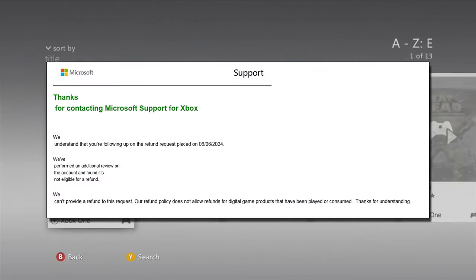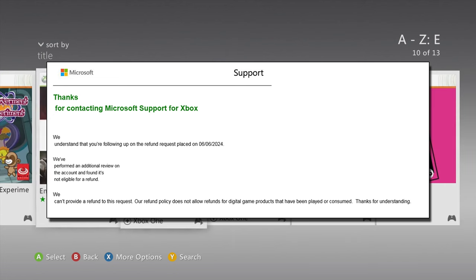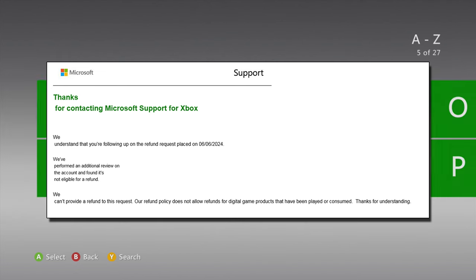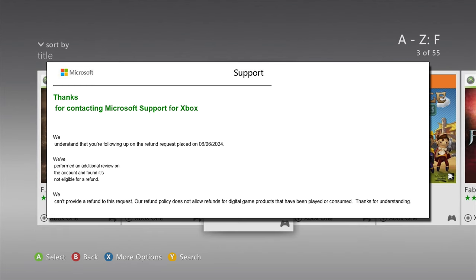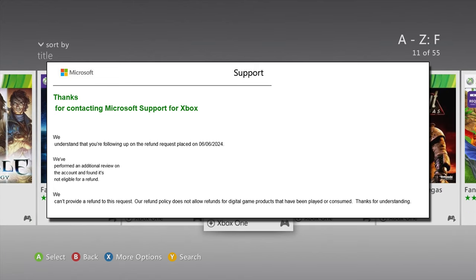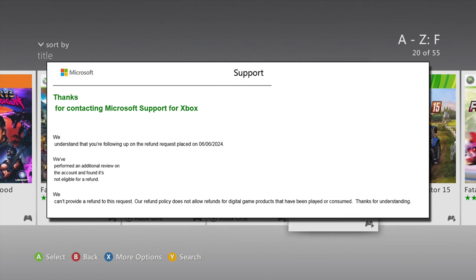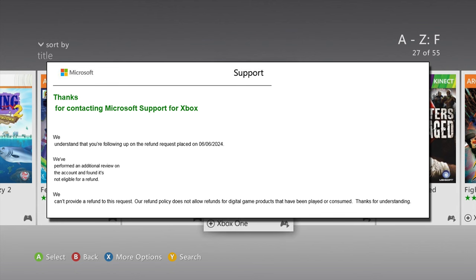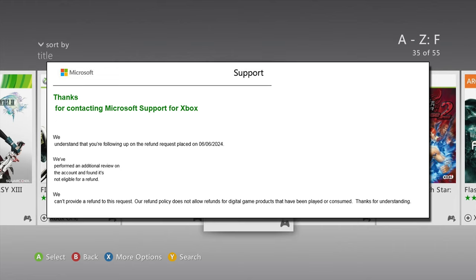And this new reply was just as badly worded as the last one. It reads as follows: 'Thank you for contacting Microsoft Support for Xbox. We understand that you are following up on the refund request placed on 6th of June 2024. We have performed an additional review on the account and found it is not eligible for a refund. We can't provide a refund to this request — our refund policy does not allow refunds for digital game products that have been played or consumed. Thanks for understanding.' So it's the same boilerplate response, just with a teeny bit at the front.